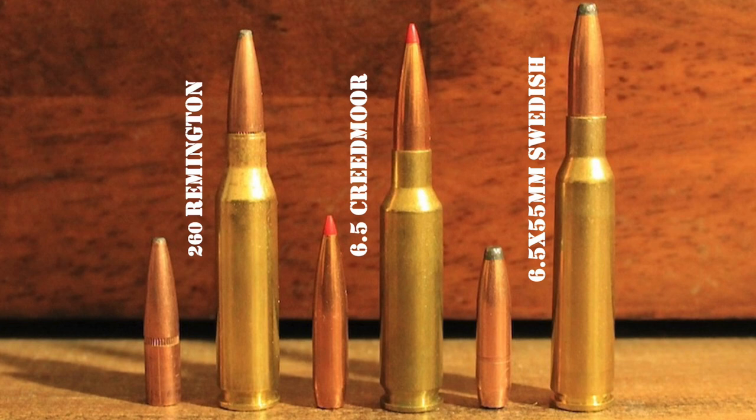Not to be outdone by the other European powers, Norway and Sweden, which were united under a common monarch at the time, established a commission to select a new smokeless military cartridge for the two countries. In 1894, the commission selected the cartridge now known as the 6.5x55mm Swedish. Sweden and Norway maintained separate military forces which adopted different service rifles chambered in that new cartridge — the Swedish Mauser for Sweden and the Krag Jorgensen for Norway. The cartridge is also known as the 6.5x55mm Mauser, the 6.5x55 Swedish Mauser, and the 6.5x55mm Krag, though it is officially designated as the 6.5x55 Swedish by SAAMI and the 6.5x55 SE by CIP.